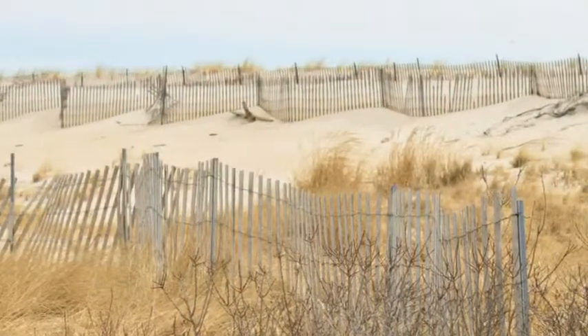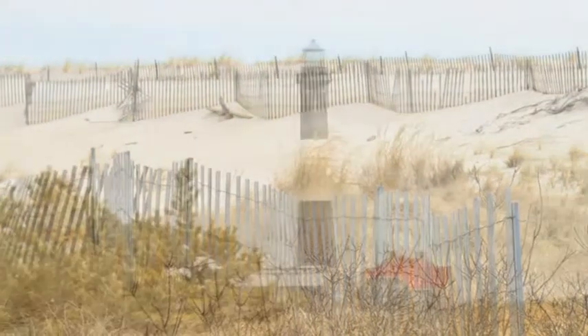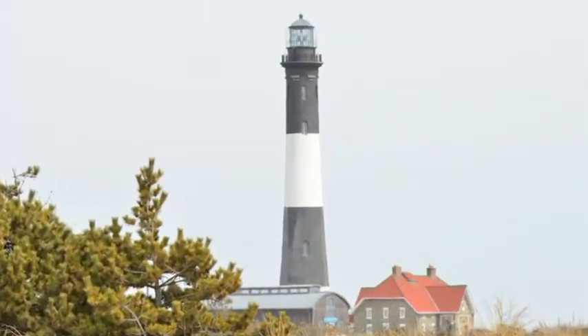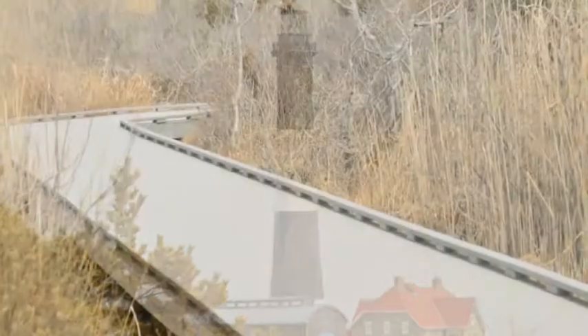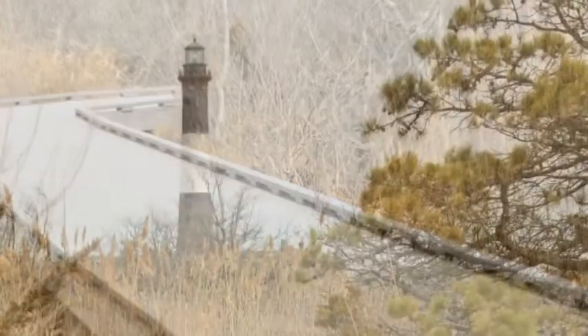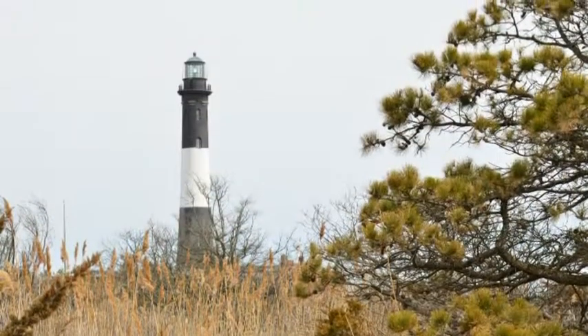Is it still operating? On May 25th, 1986, the United States Coast Guard returned the Fire Island Lighthouse to an active aid to navigation. On February 22nd, 2006, the light became a private aid to navigation.